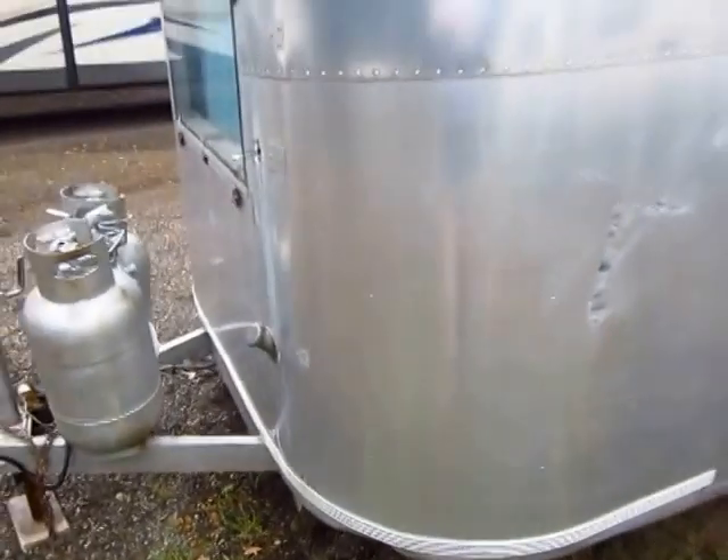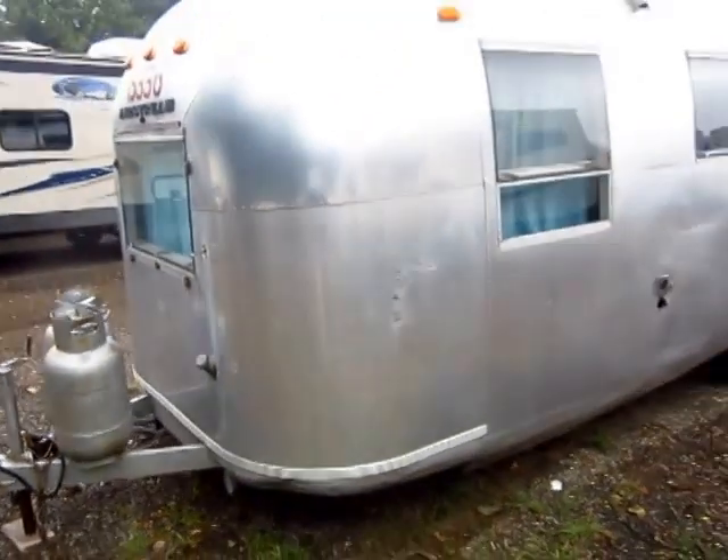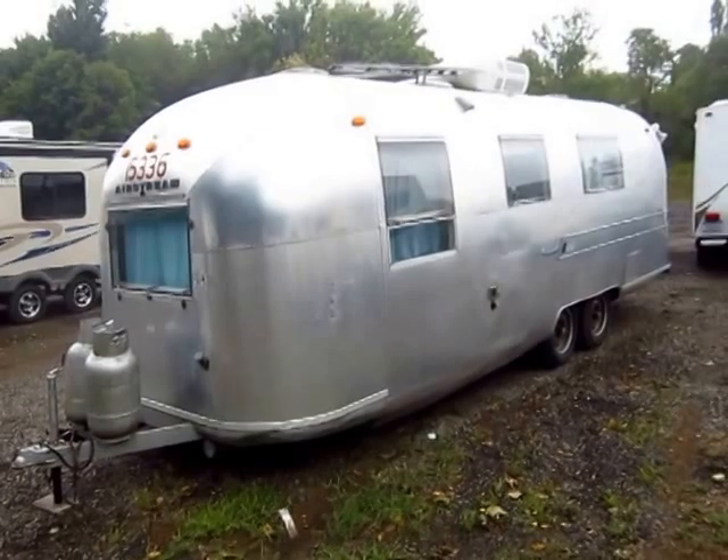There are quite a few original parts on this that were quite surprising to still find. We have a lot of folks calling us all the time saying, hey, you got any old Airstream parts?